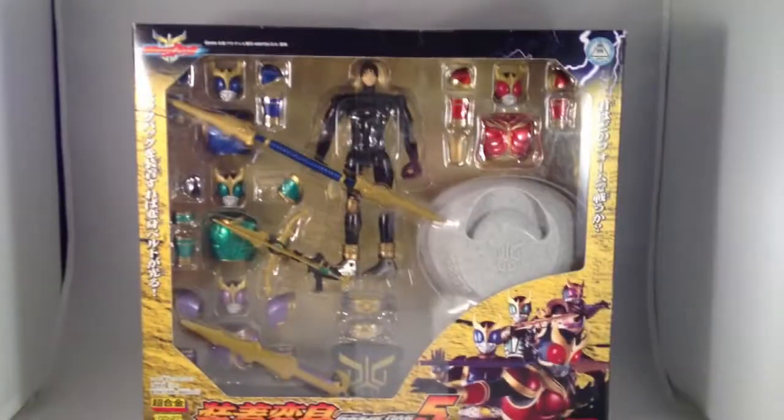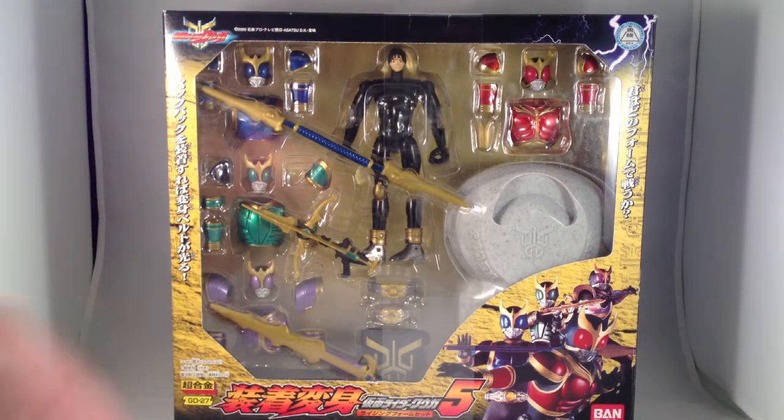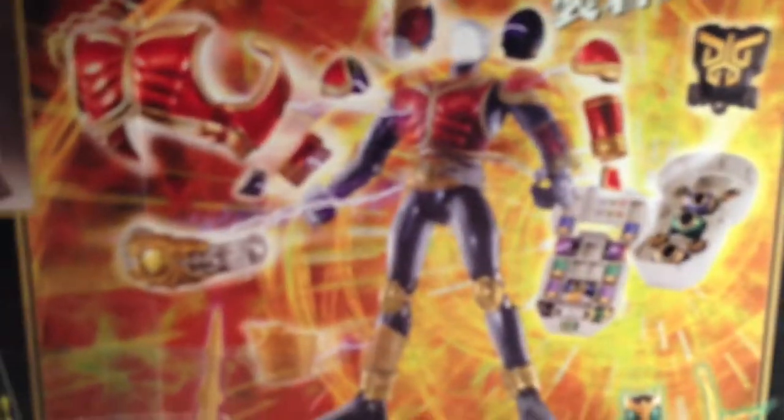The cool set — the one that I got these for — is the one that has all four rising forms: Rising Mighty, Rising Pegasus, Rising Dragon, and Rising Titan, along with a nifty Grongi coffin thing which stores all the pieces. You can store all the pieces in there, and that's kind of cool. So I might keep that set — I'm not sure about it, but it was cheap on Mandarake.